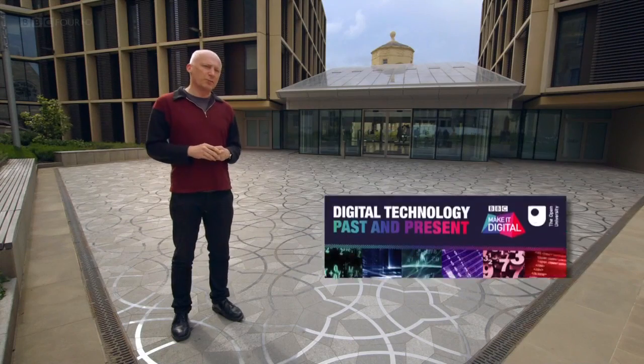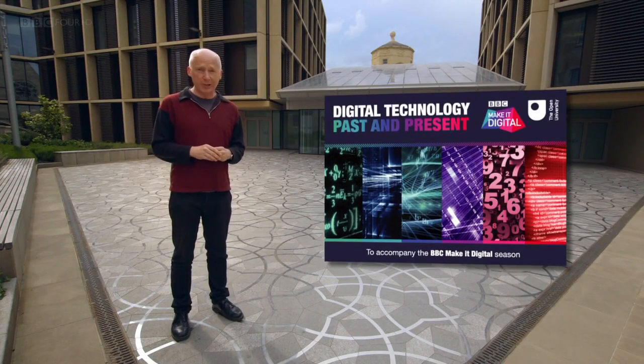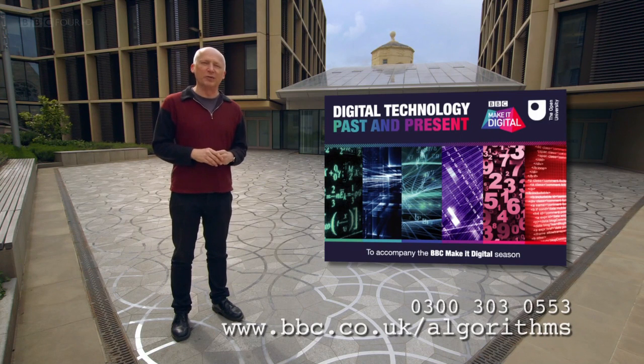The Open University have produced a free pack for you to learn, create and discover more about digital technology past and present. To order your copy, phone 0300 303 0553 or follow the link to The Open University.